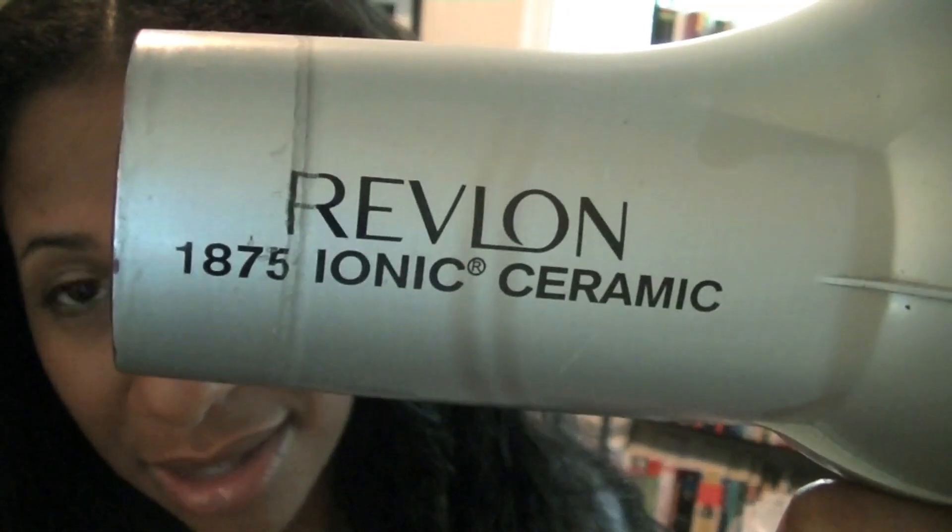She passed away. What are the odds that when I finally come to film the video on me straightening my hair, she passes away in the midst of it with one side blow-dried and the other side not? This video is really special to me now. This was the Revlon 1875 Ionic Ceramic — she has passed on.